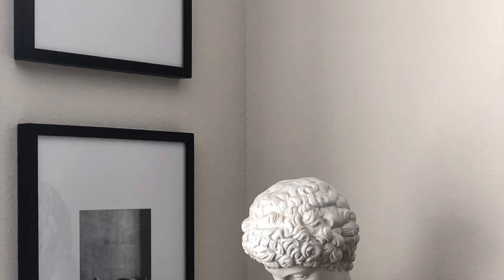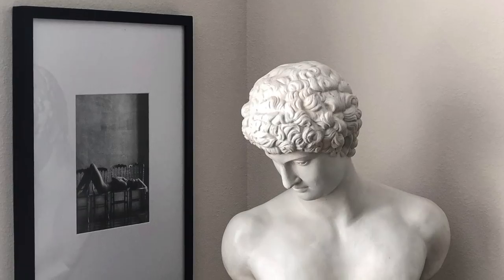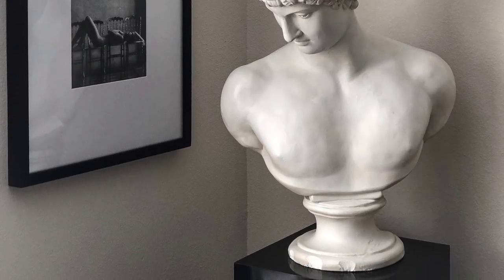And while we're on the topic of busts, you guys don't ever sleep on Facebook Marketplace. This piece was found by my aunt on Facebook Marketplace for around $50 and I have it displayed in my home. He is absolutely stunning and completely ties the room together.